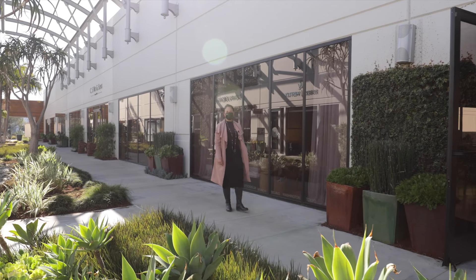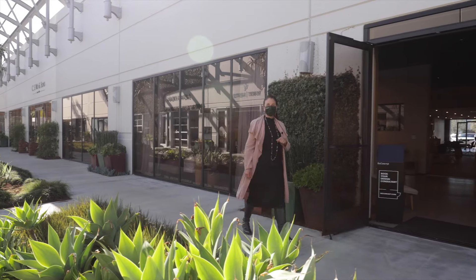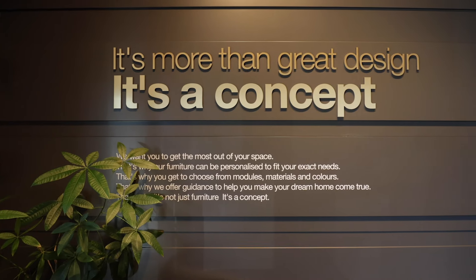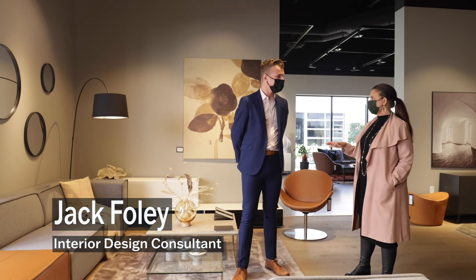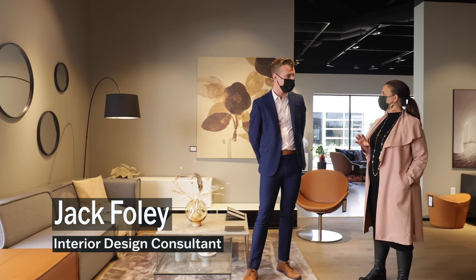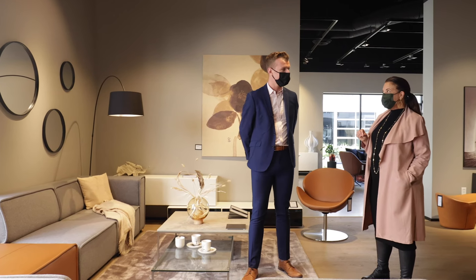Our next stop in our Masters of Design video series on mood-boosting design is Bo Concept at SoCo. Come on in. Jack, we're back in this amazing space. Bo Concept has so many wonderful vignettes to shop from — no limit of great choices, quality craftsmanship, all the best products. But specifically, I want to talk to you today since we're talking about mood-boosting in the home.